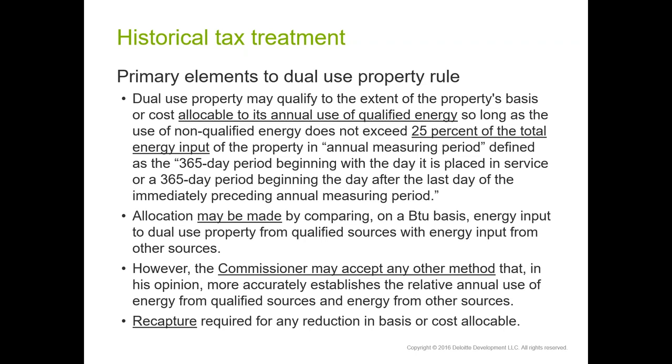The regulations were promulgated in the late 1970s and early 1980s when solar water heating was the dominant solar technology. Those systems have storage devices to hold hot water, which is why you see the emphasis on BTU measurement. That said, the regulation also states that the IRS can accept any other method that, in its opinion, more accurately establishes the relative use of energy from qualified and non-qualified sources.